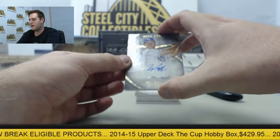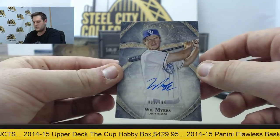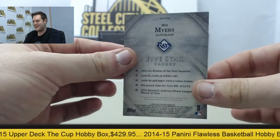AB, if you ever hear anything, just let me know. Thank you, bud. 88 out of 399 — Will Myers, for the Rays.